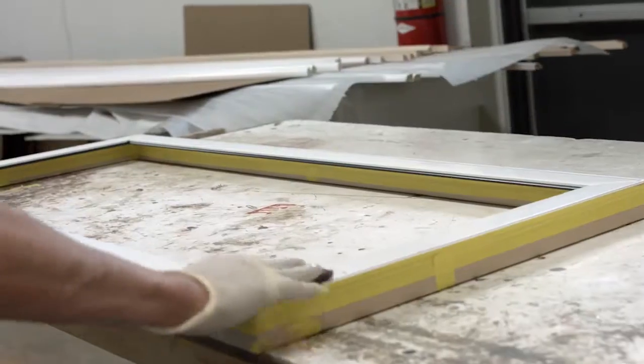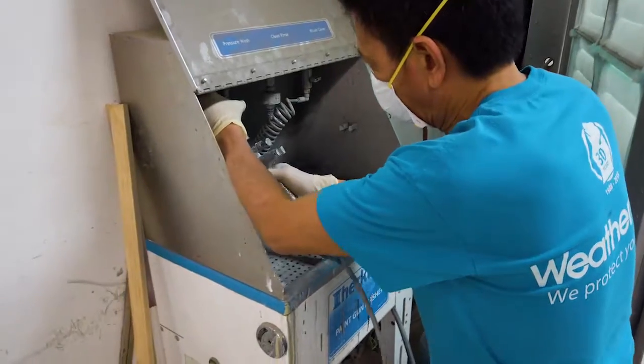Here we are at the paint booth at WeatherGuard Windows. We do something very unique. The exterior can be painted any color, pretty much under the rainbow.